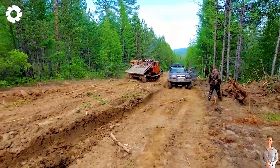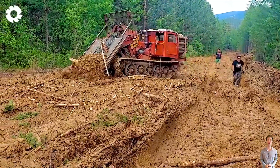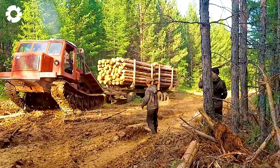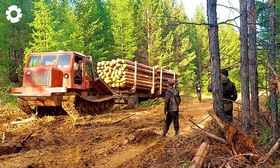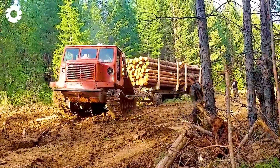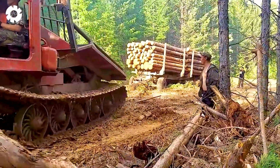Wow, the TT4 monster is struggling to pull the massive timber-loaded trailer, facing harsh terrain. Despite its powerful engine, the resistance from the heavy load and challenging conditions causes it to wobble, making every step forward a difficult and challenging task.